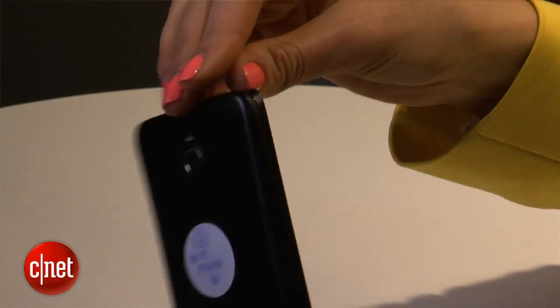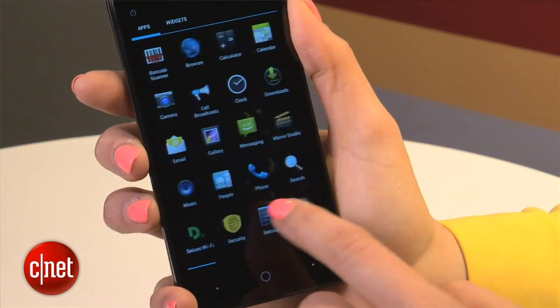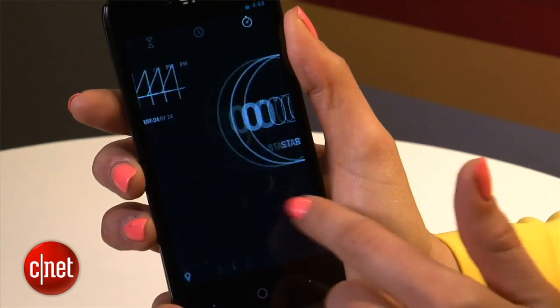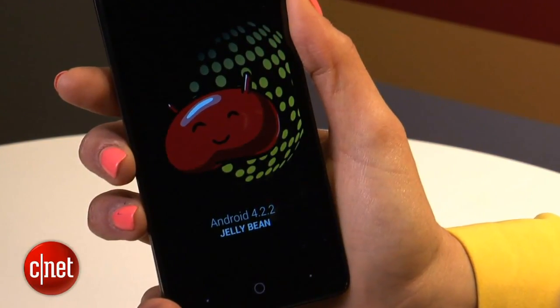But what's it like as a phone? The Black Phone is a quad-core 4G phone with 2GB of RAM, a 4.7-inch HD screen, and 16GB of storage, all powered by a heavily customised, open-source version of Android.